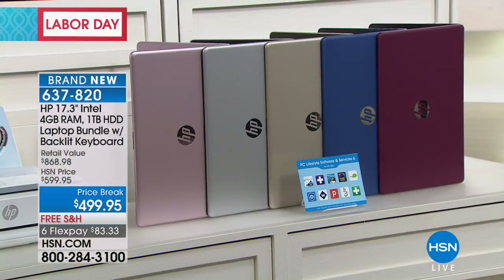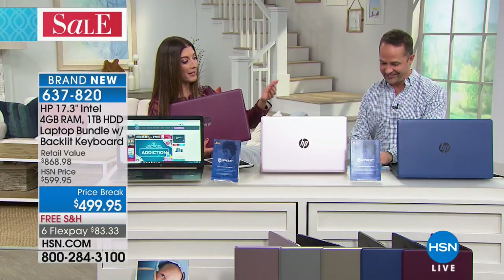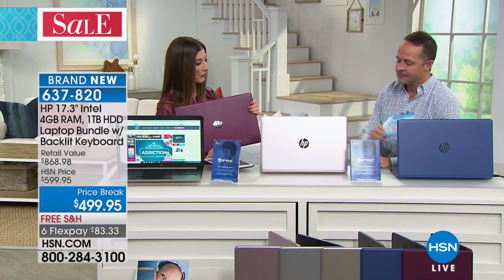Those are fabulous. So today's the day — you can pick your color. And you're getting a few extras. You're not only getting the lowest price on a 17-inch laptop we will have all year, but you're getting some great software.